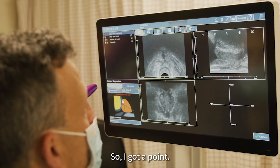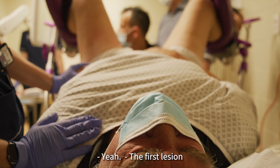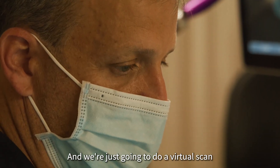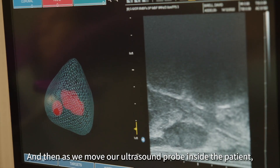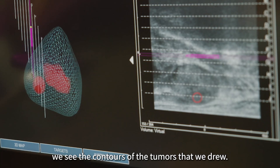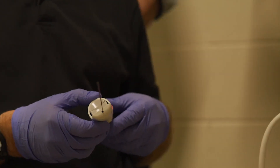I add apex points here. Now it's doing the fusion. The first lesion was to the right, so we're going to angle over to the right where I think it's going to be, and we're just going to do a virtual scan. As we move our ultrasound probe inside the patient, instead of seeing ultrasound images, we see the contours of the tumors that we drew move around on the screen, and then we can aim our needle towards those targets.